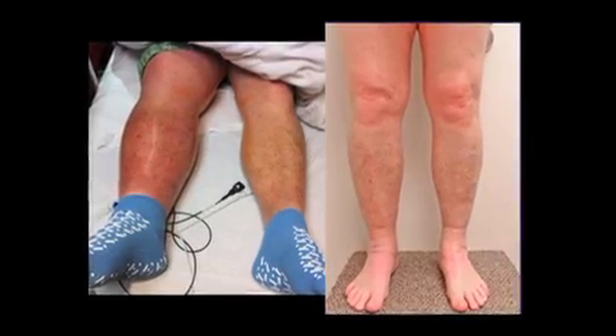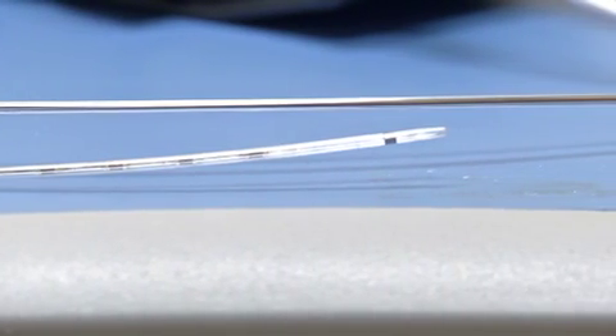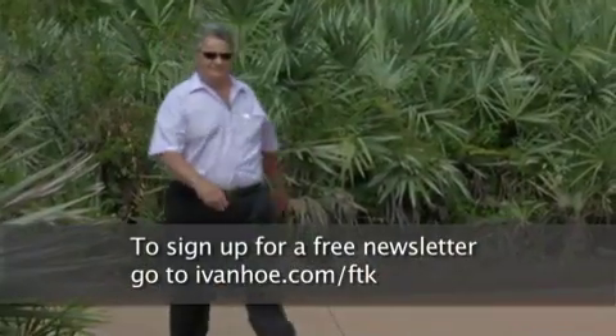Today, Jerry's leg is back to normal and he's back on the road. I could drive as many as 300 or 400 miles a week. Free of a monster clot that was slayed with these tiny wires. I was ecstatic. I'm Andrew McIntosh reporting.